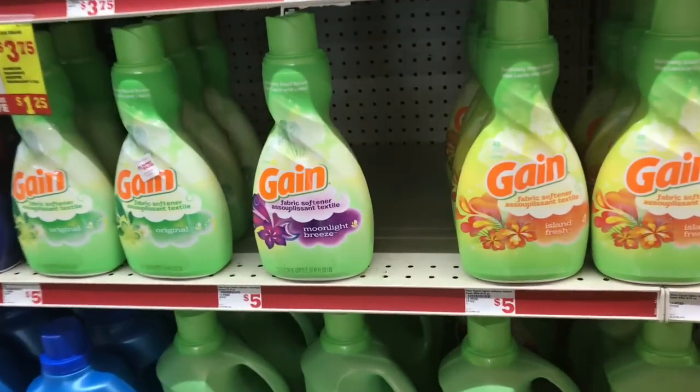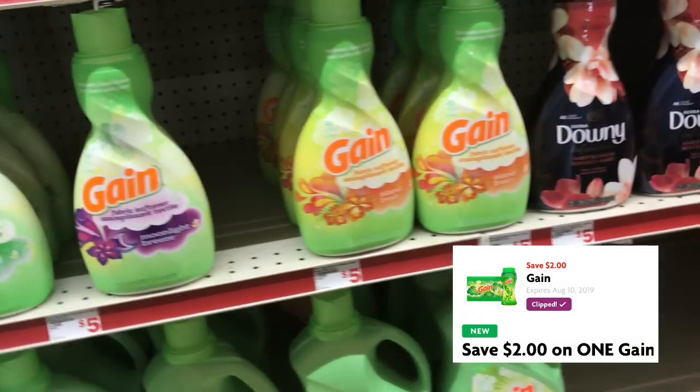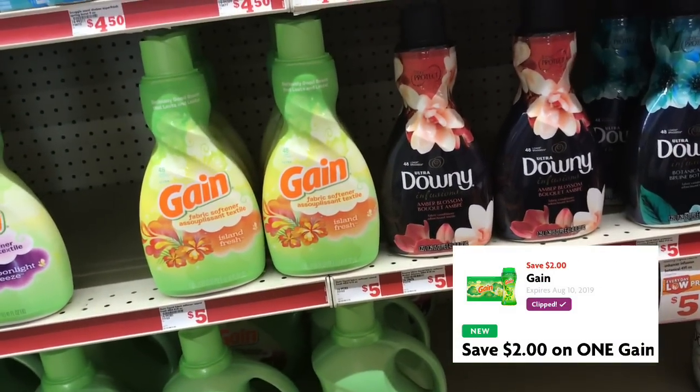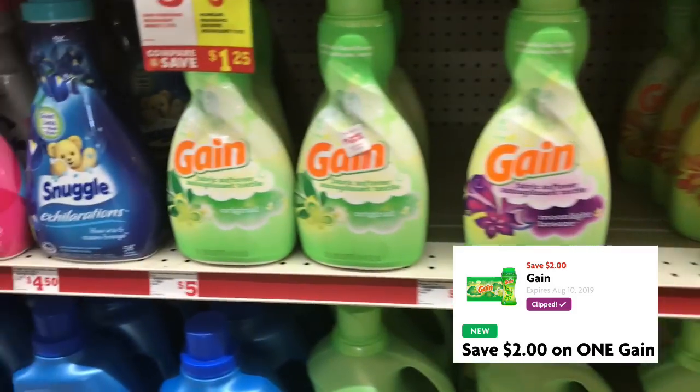I think I'm going to get the Gain fabric softener. I'll go ahead and grab the fabric softener — it's $5 and we have a two dollar digital coupon. I'm going to grab the original just to play it safe.